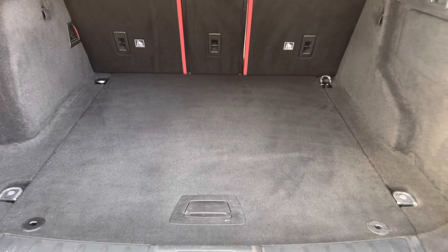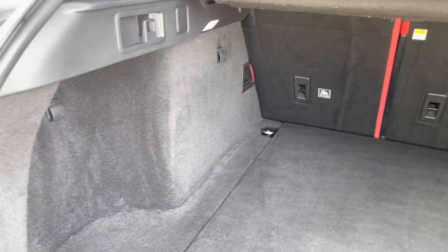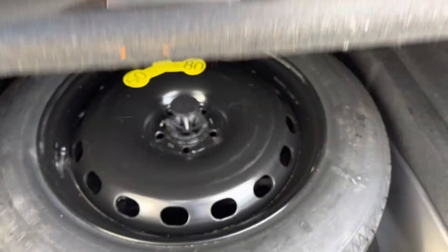Once open, it reveals an absolute cavernous boot space, easily able to take a week's worth of shopping. It also benefits from 12-volt connectors and shopping hooks, and the rear seats can be folded down in a 40/20/40 split to create more space, with even a space-saver spare wheel selected. Closing the boot simply requires a press of a button.